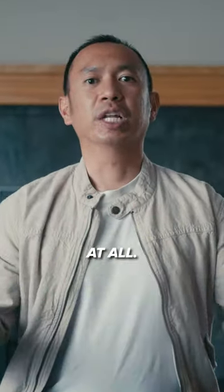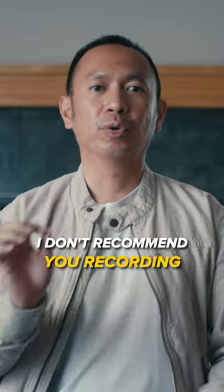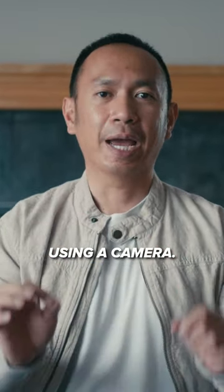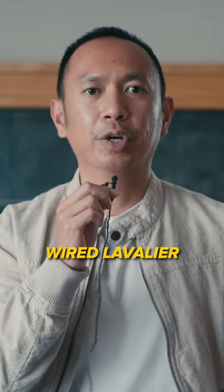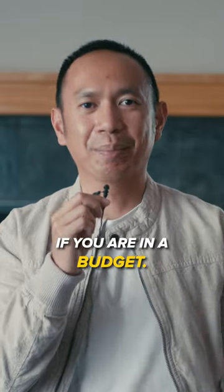I'm using no microphone at all. I don't recommend recording without any microphone using a camera. Instead, use this affordable wired lavalier microphone connected to my camera if you are on a budget.